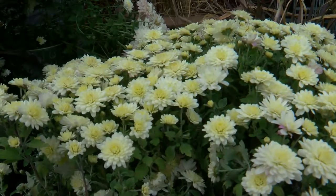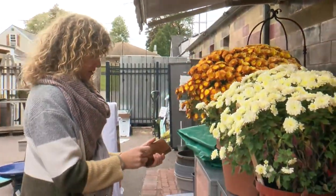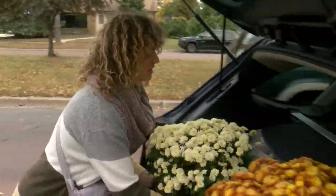Marsha Frey suggests protecting mums, especially if they're unplanted, like the ones Brianna Clymer picked up Sunday. She says she's not the biggest green thumb, so she always likes to take their advice. So yeah, they'll come inside with us for a couple days.